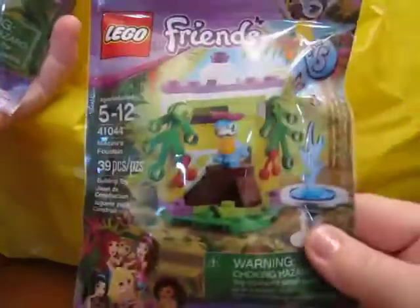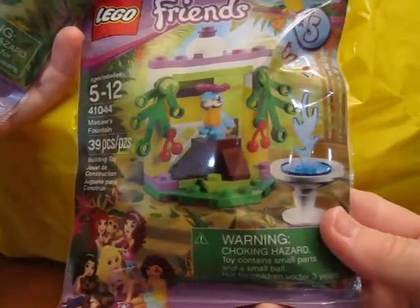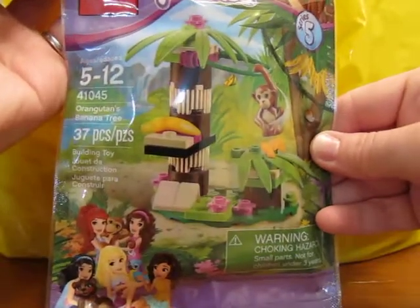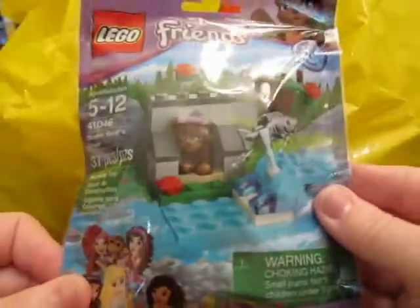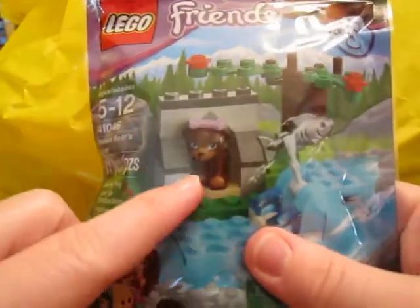I got the new Friends Animal Packs. I got the Macaw's Fountain, Orangutan's Banana Tree, and Brown Bear's River. So I'm excited to get those — I love little animals.